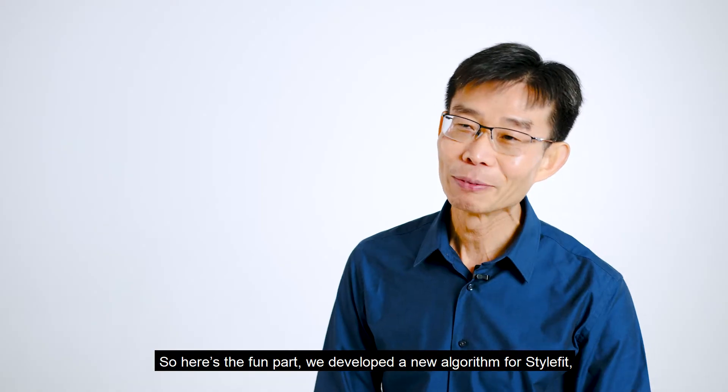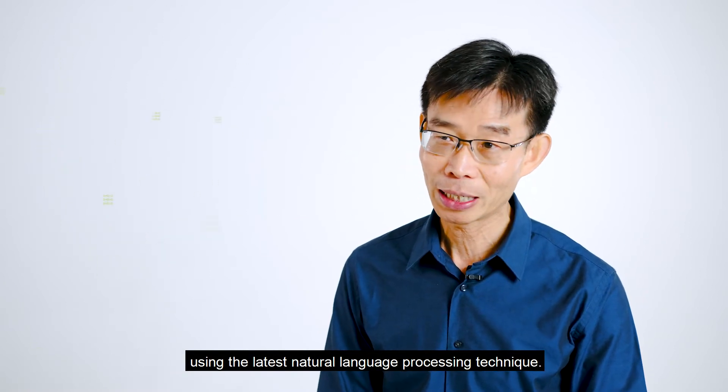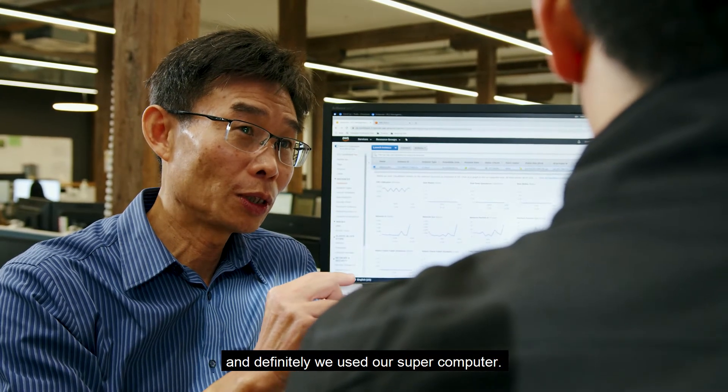So here's the fun part. We developed a new algorithm for StyleFit using the latest natural language processing techniques. The outcome would be better accuracy in terms of text analysis, and we definitely used our supercomputer.